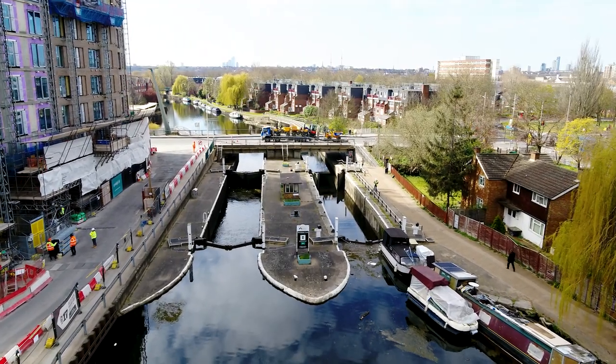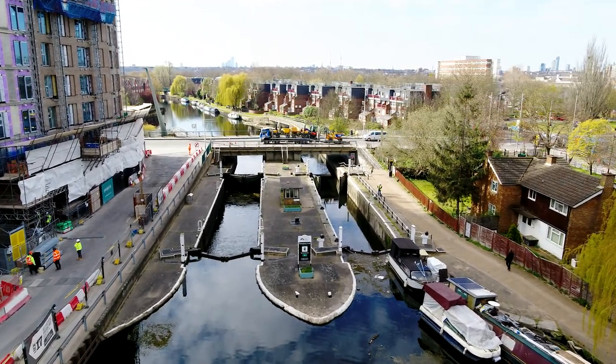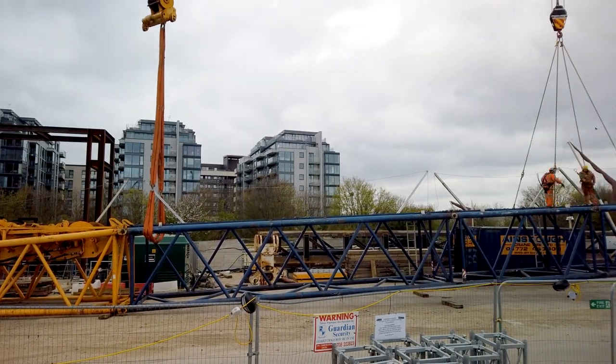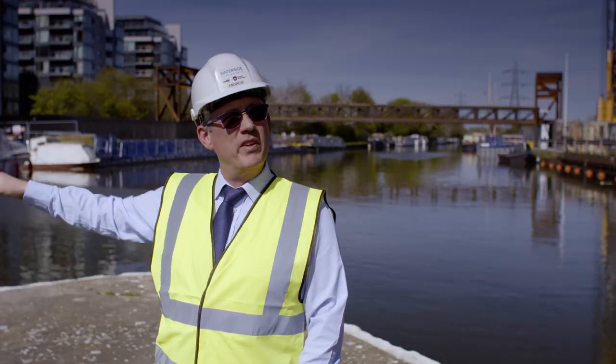Trying to get a crane in on the other side — there's a beautiful park, and also there's a relief channel that runs underneath it with a weight limit, so we couldn't take a crane over there and lift it in from that side.